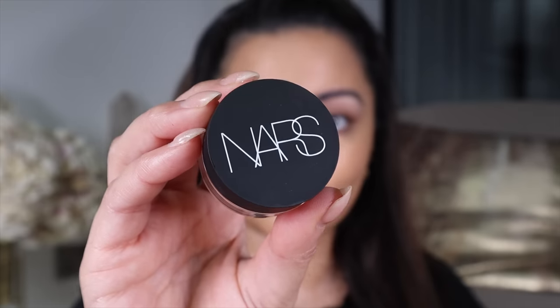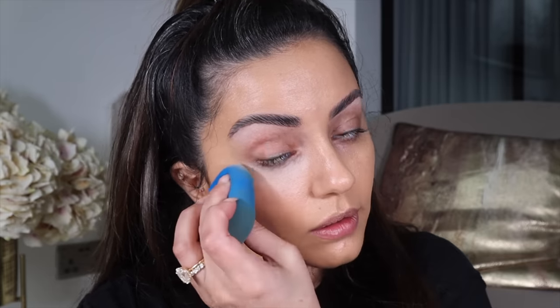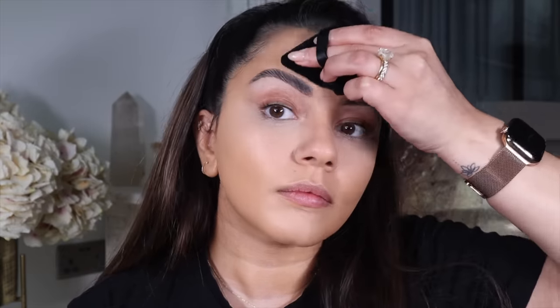Moving on to concealer. I'm taking the NARS Soft Matte Complete Concealer onto my under eyes, using a mix of two shades — custard and vanilla — together just to get that brightening effect underneath my eyes and on the usual areas I like to conceal and brighten. I love this concealer — it covers everything and it's still really lightweight and natural looking. To set the concealed areas I'm taking the Hourglass Veil Translucent Setting Powder and applying a very thin layer.